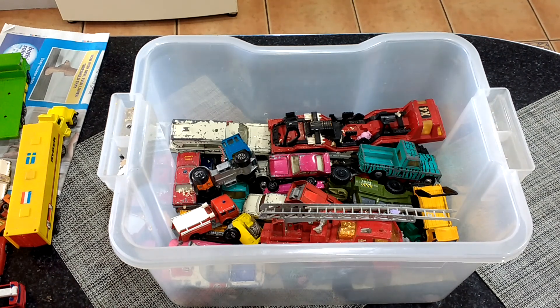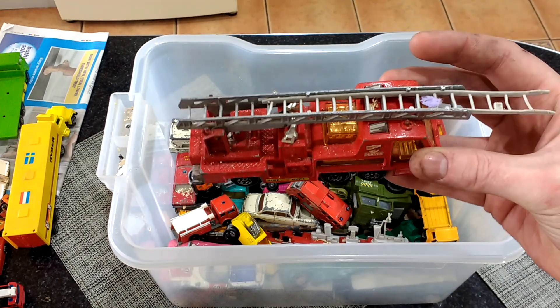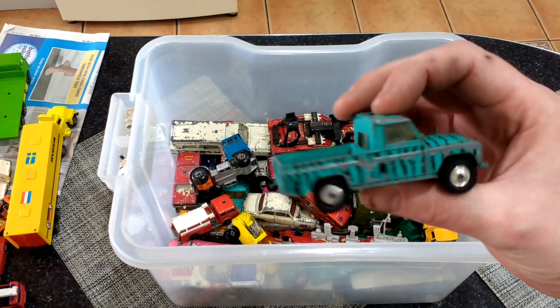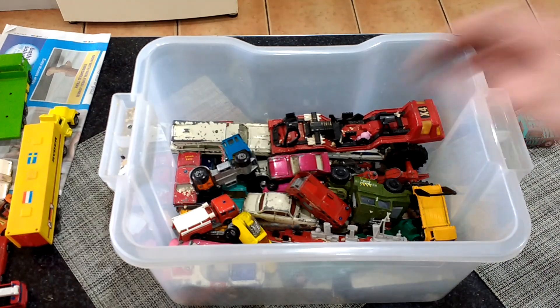I bought this off Facebook Marketplace — travelled from York to Leeds to get it. I think I paid 20 quid for the box, quite a while ago. I made a video on this one so I might as well. There are a few good ones but quite a lot of rubbish in it — mostly bog-standard, no value stuff.